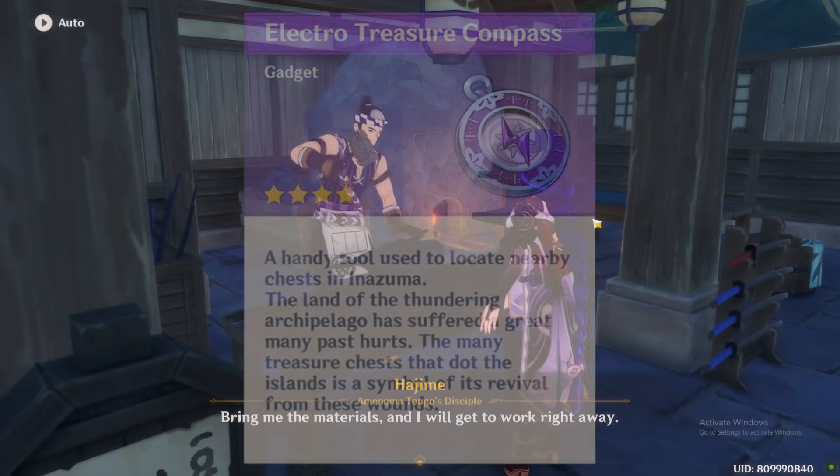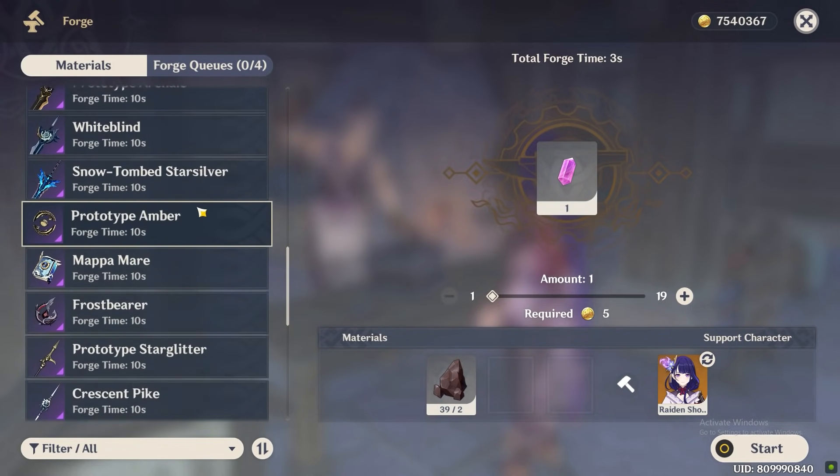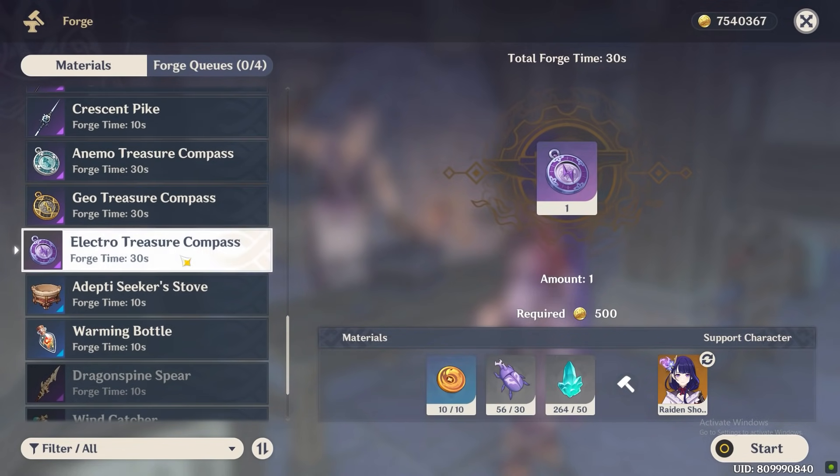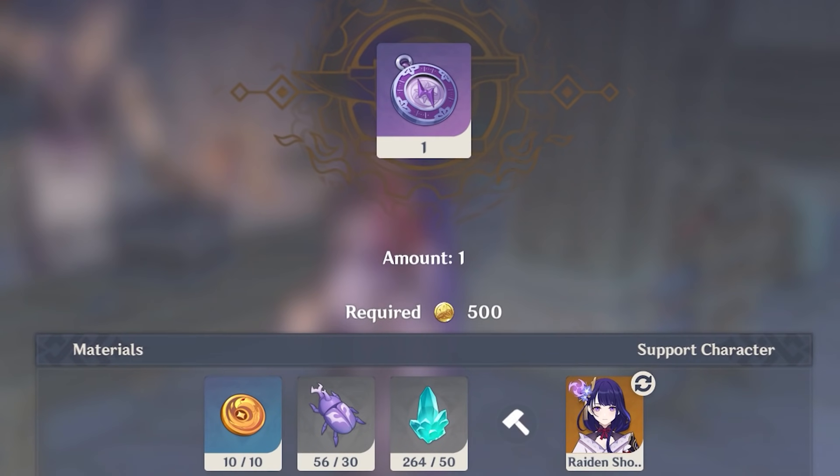And if you're planning to make one, you better grab it fast because the current price is actually only 1% of its original price. The Electro Treasure Compass's actual price should be 50,000 mora, but currently it only costs you 500 mora to make one.